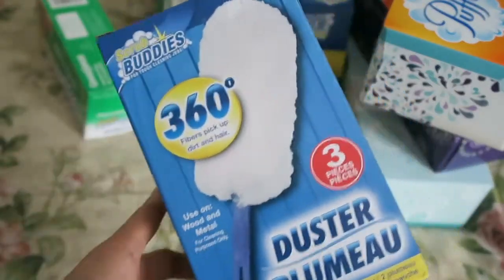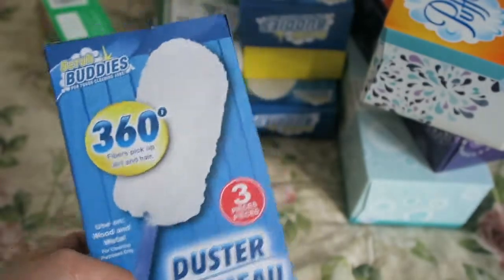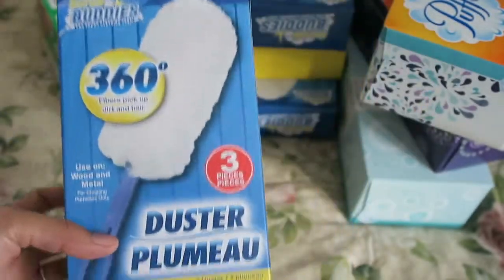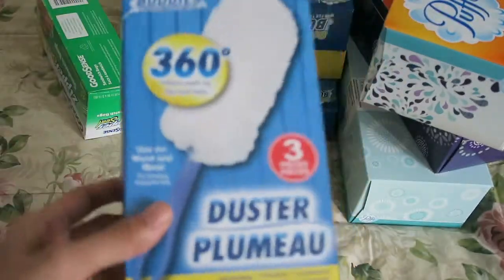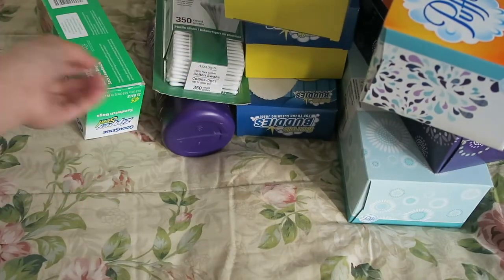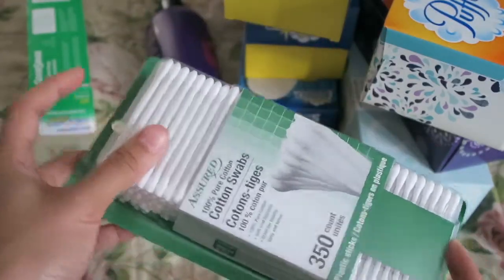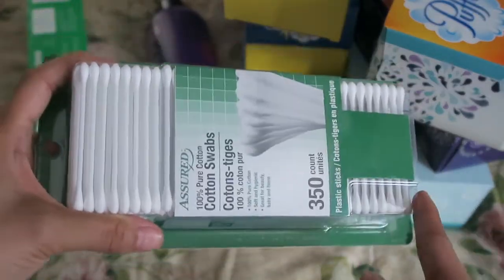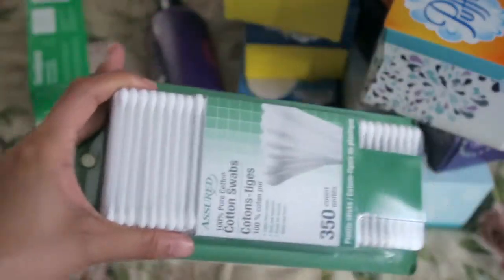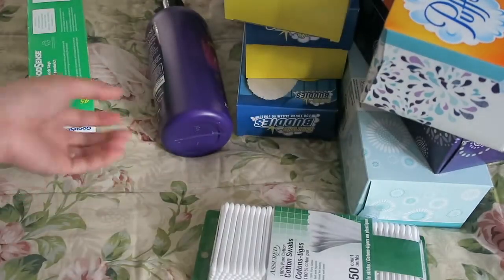Each duster comes with two refills and a little stick. I like picking these up whenever I go because I go through them really fast — I dust every day and my bookshelf and big dresser always feel dusty. I also always pick up cotton swabs because I use them not only as cotton swabs but for eyelash glue, crafts, and spot cleaning on surfaces, so I go through them really quickly.